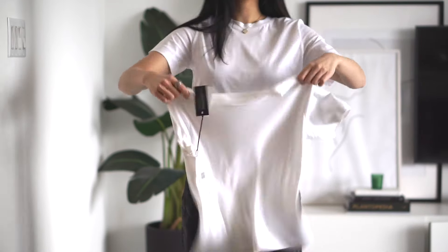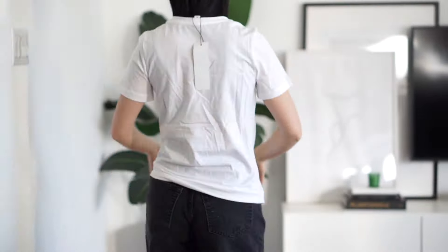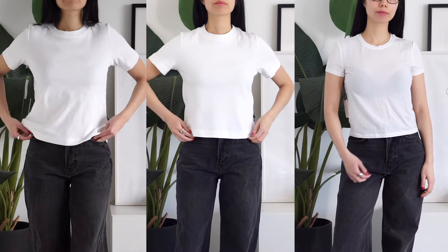We'll start by covering some fitted styles, followed by relaxed fit, then oversized tees. I also wore a black bra so you guys can see the difference in thickness for each of these, and we'll do some side-by-side comparisons as well. I'll be leaving additional notes in the description and rating them by thickness levels along with the sizing.